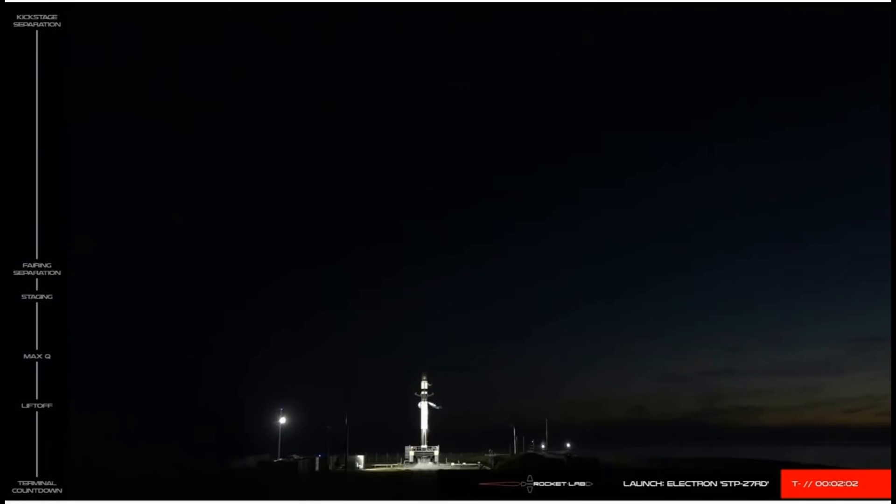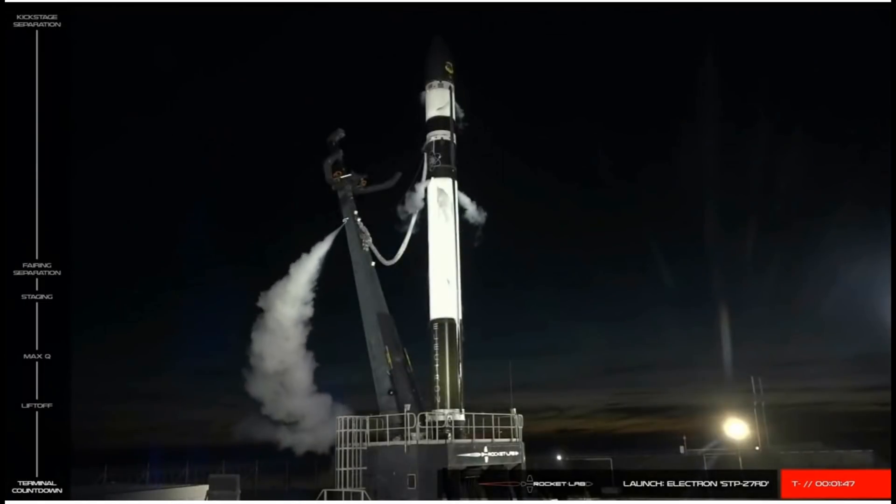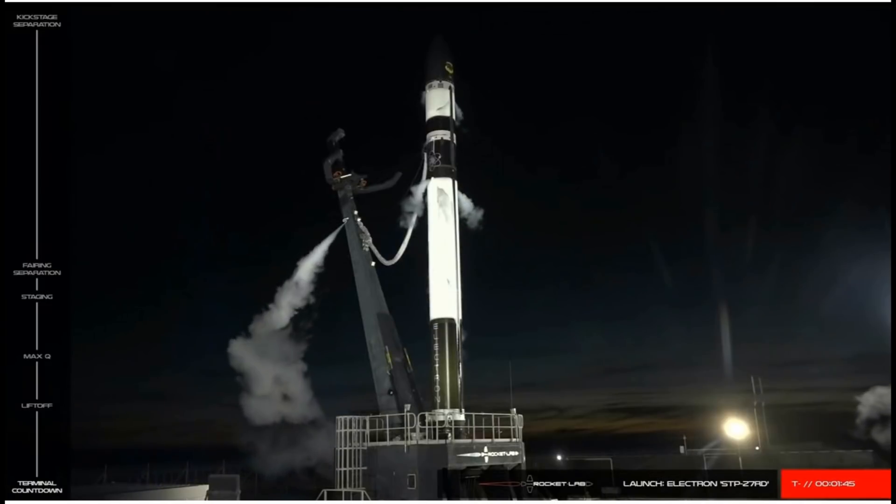Avionics, this is flight on mission call — please confirm all APBATs have been switched to internal power. Confirm vehicle is on internal power. RCO, flight on mission call — confirm ground power has been disabled on all three stages. All stage power is down. Vehicle is on internal power.